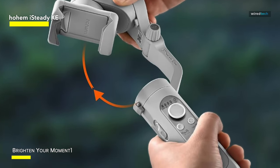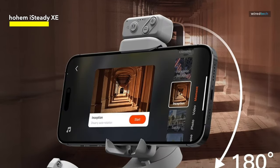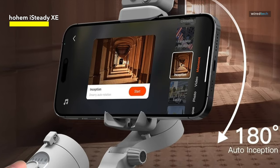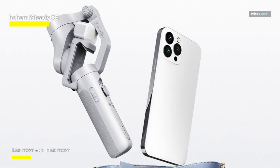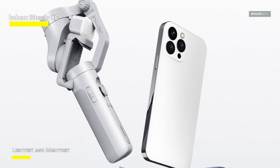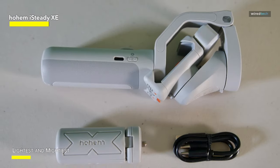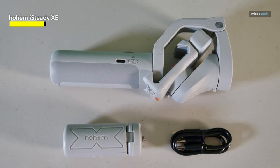The Hohem iSteady XE doesn't have the most robust companion app; however, it provides the basic functionality you would expect from a gimbal, along with intelligent subject tracking modes that utilize facial recognition to keep subjects in the frame. The Hohem iSteady XE three-axis gimbal boasts eight hours of battery life on a single charge, which should be enough to last through even the most demanding shooting scenarios, such as engaging the auto tracking mode.